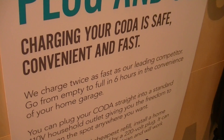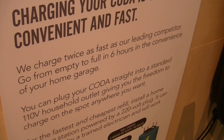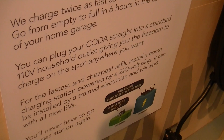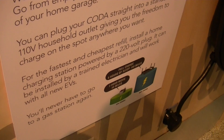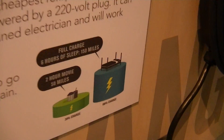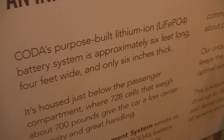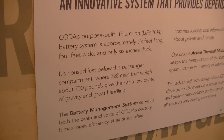This one doesn't charge twice — you can full charge in six hours. Plug it into a standard outlet. It's all electric. You'll never have to go to the gas station again. You're just plugging it in. I think that would be so easy.